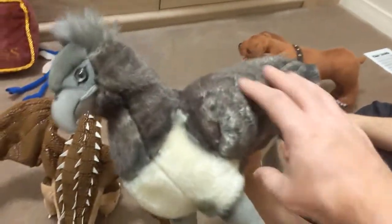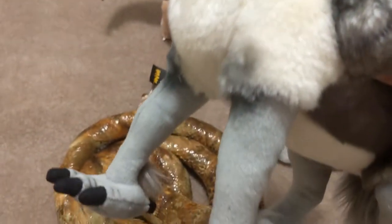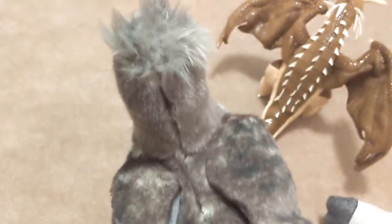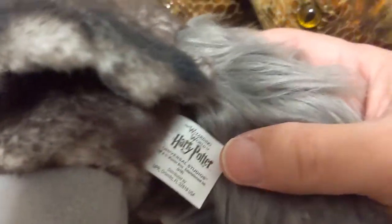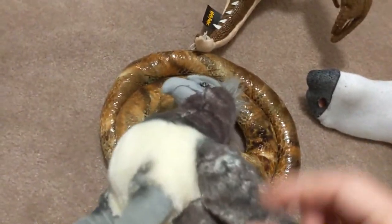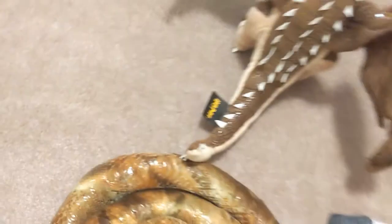Buckbeak — we also got this one from Florida. We've been trying to purchase the only Mystery Mini we have left to collect in the entire set, which is Buckbeak. We also don't have Neville's Toad yet. Buckbeak is selling for as much as $500 — it's a small piece of plastic, because it was one out of 72 in the odds of getting it. We were never able to get it; we refused to pay that money. We'll do an episode on the Mystery Mini and tell you the backstory.